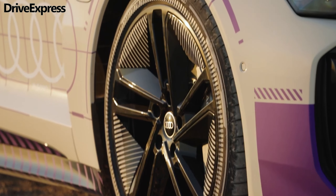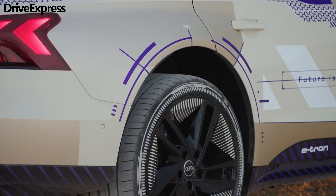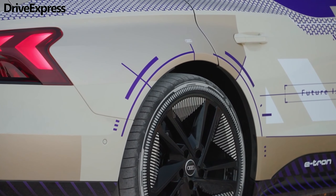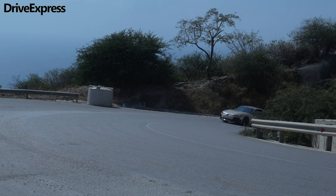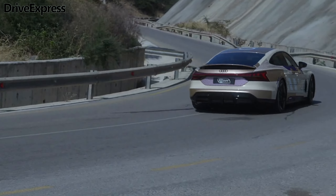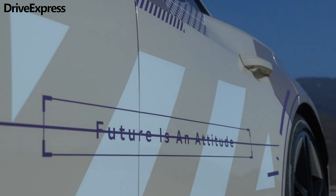Audi didn't give a date for the debut of the updated e-tron GT family, which is expected sometime in the coming weeks or months. Let us know in the comments what you think about the new 2025 Audi e-tron GT — it's interesting to hear your opinion.